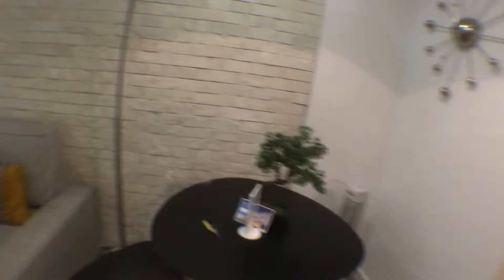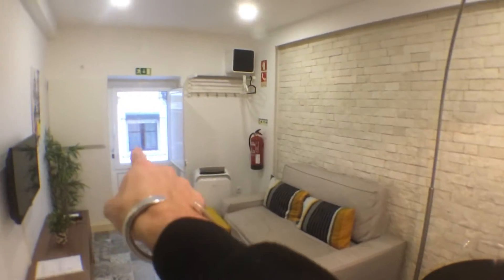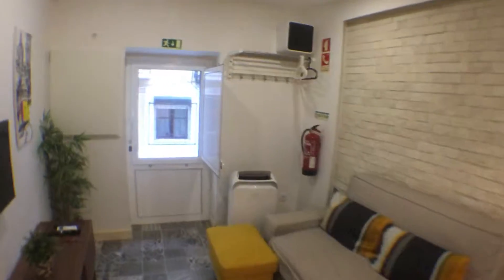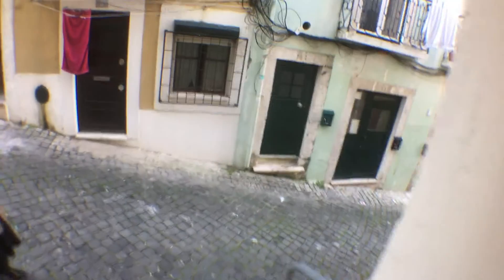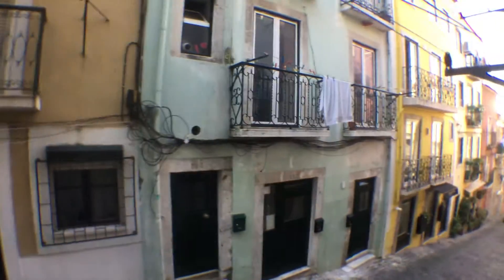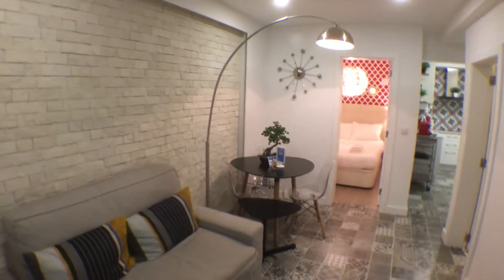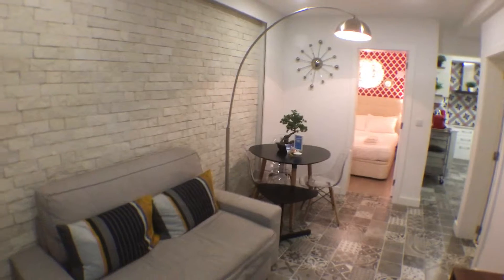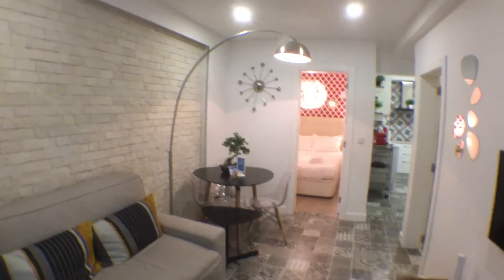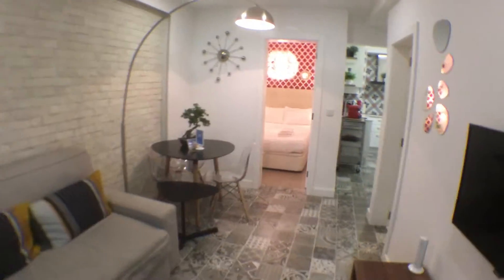One thing I would like to show you — if I step to the side, you can see the entrance door which actually gives direct access to the road. So the road is basically this one. As you might have noticed, the road is very typical, ancient building, very pleasant road. No cars pass through here, so even though you are on the ground floor, you wouldn't hear any noise at night or during the day.